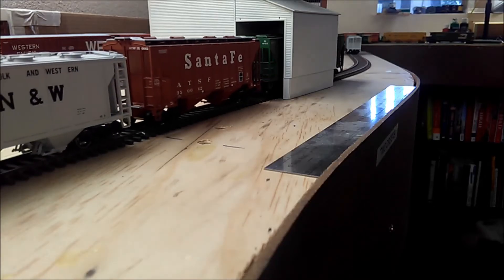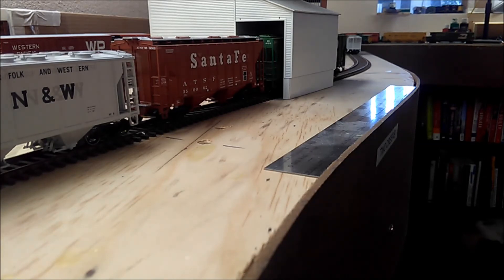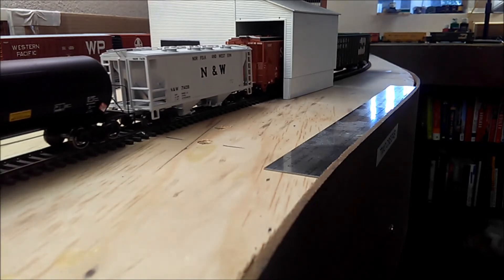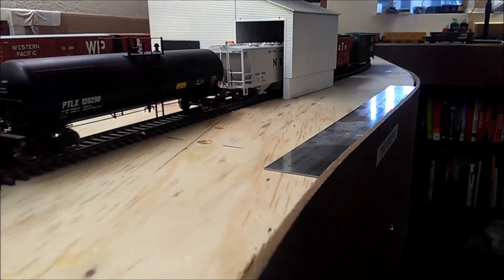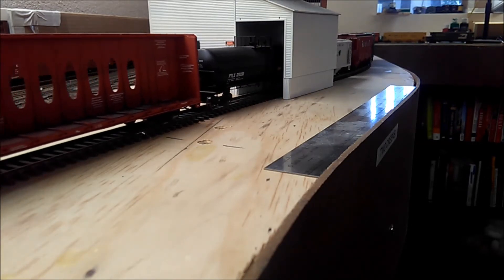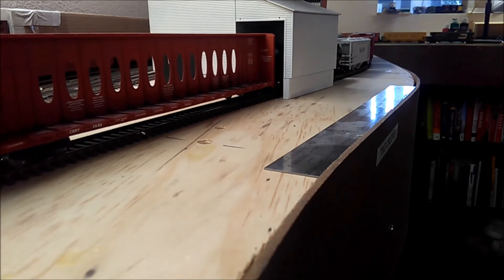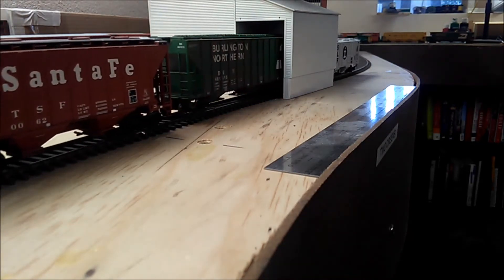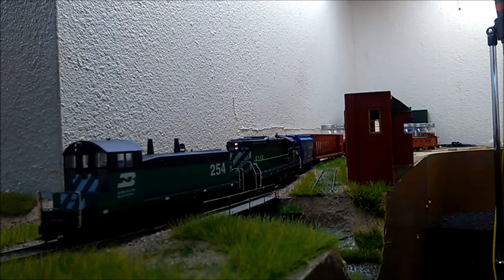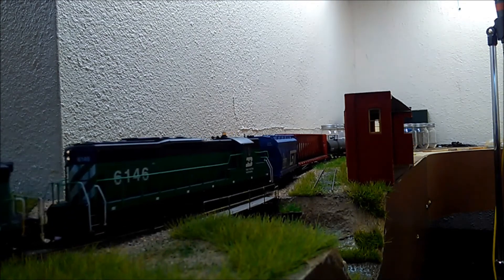As befits a brewery, inbound rail traffic included various grains such as barley and wheat, reefers full of hops, box cars of cardboard and other packaging material, sand for the bottle plant, and the occasional tank car of corn syrup or other adjuncts. Yeast by contrast is cultured in on-site laboratories and very tightly controlled as this particular ingredient can make or break a good beer. Outbound traffic includes beer and a great deal of spent grains that were loaded into hoppers and sent to feed mills.